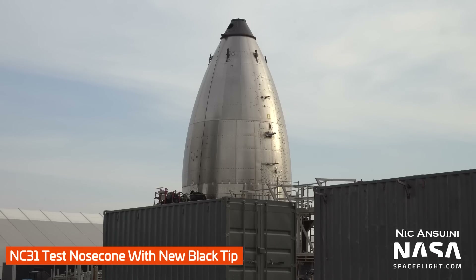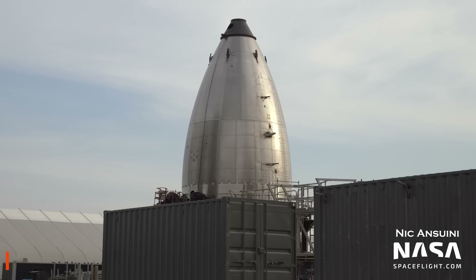Back at the Rocket Garden, this week we saw the NC-31 test nose cone finally receive its black tip. This is part of the testing rig used for pulling and pushing on the nose cone to produce the loads it experiences during flight. Its rollout to the Massey test site might now be right around the corner, so definitely keep an eye on Starbase Live for when that happens.